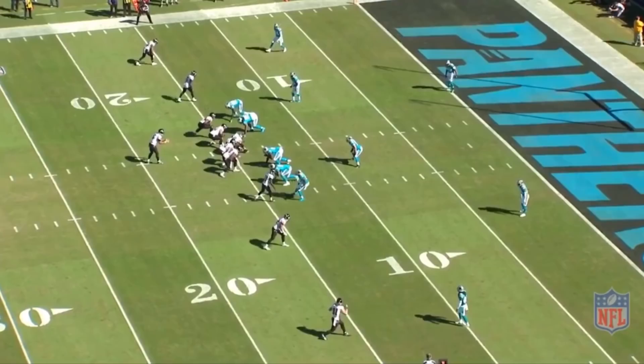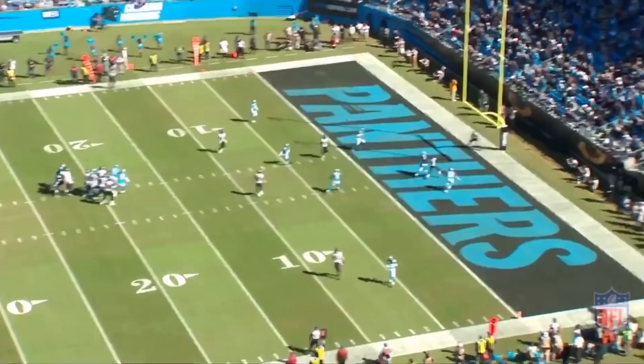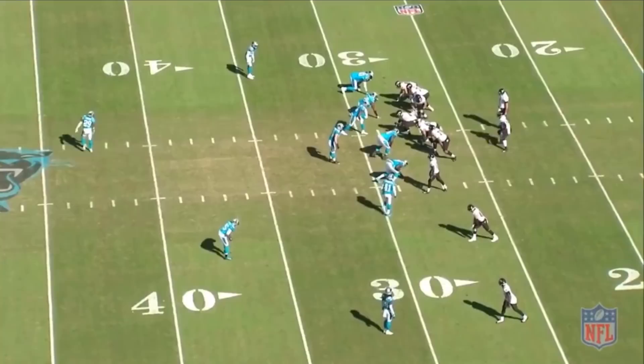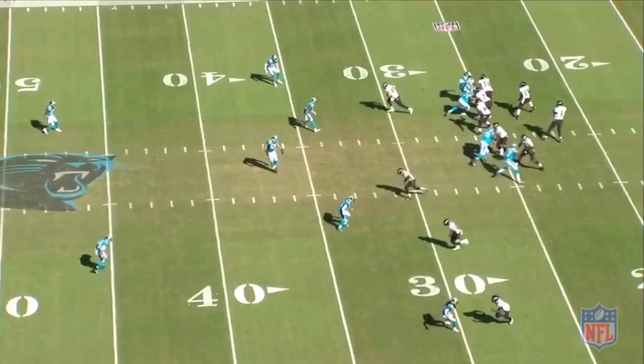Watch Kuechly in the red zone against the Baltimore Ravens: the Panthers come out in Tampa two, and Kuechly runs with the wide receiver, leaving Joe Flacco nowhere to throw the ball. His athleticism running with tight ends and receivers, combined with his IQ to get players in position and act as a general in the middle of the field, makes the Panthers' cover two defense that much more effective.